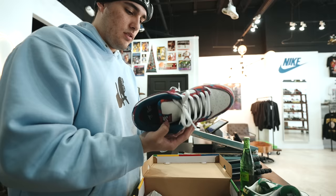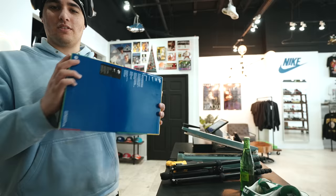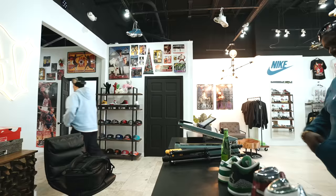We've had these for a minute. He just wants to swap them for our pair — swapping his size 11.5 for our size 12. He's a homie so no size swap charge.